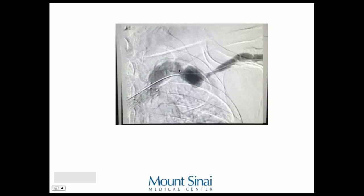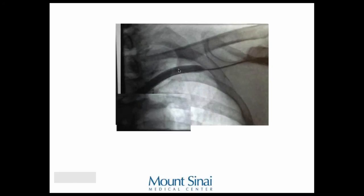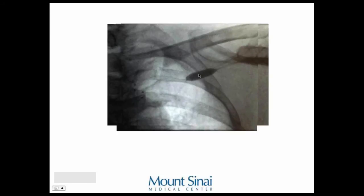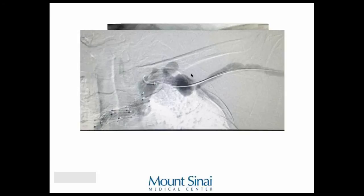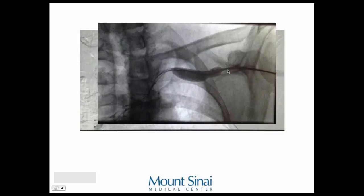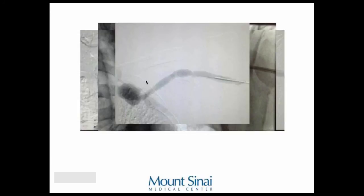I kept ballooning with bigger and bigger balloons. I even tried to make my own cutting balloon by taking a large balloon and putting two glide wires next to it — it sort of worked, and it looked better. I still couldn't get the balloon to full profile, but it looked much improved. I measured pressures across to determine whether I was done. Before intervention, the fistula pressure was 95 over 35 with a mean of 58; afterwards it was 60 over 35 with a mean of 45. There was a big pressure drop right at the stenosis. After intervention, even though I couldn't get the balloon to full profile, there was essentially no pressure gradient — I felt that was a good result.